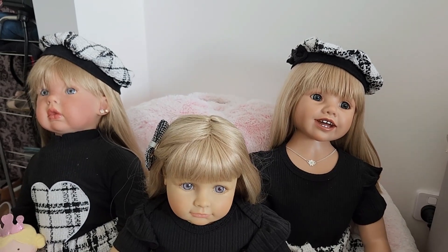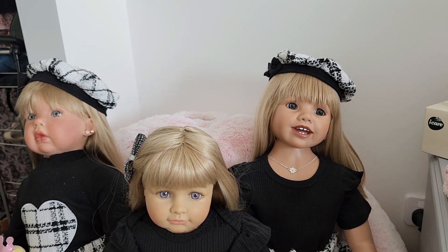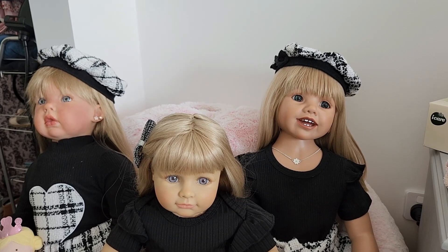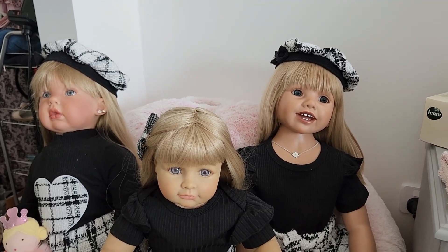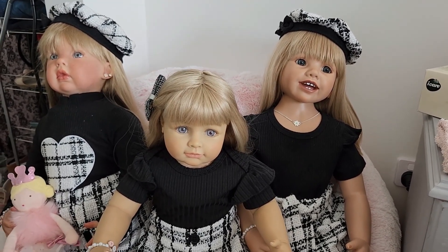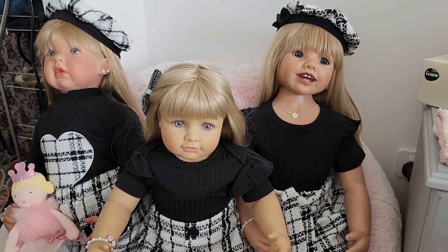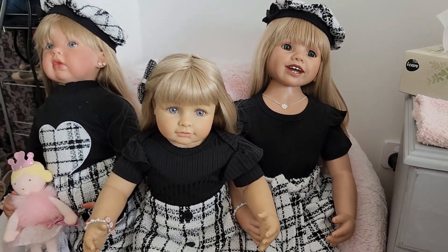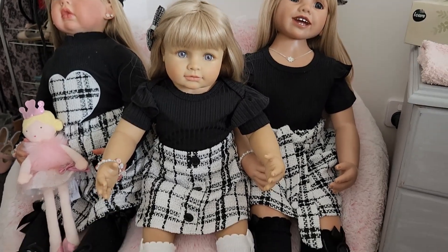I did go and buy another outfit and I thought it would be really cute to have all three of them in this outfit as well — the same pattern but slightly different. I'll go and get them changed and I will be back with a second tripling outfit.